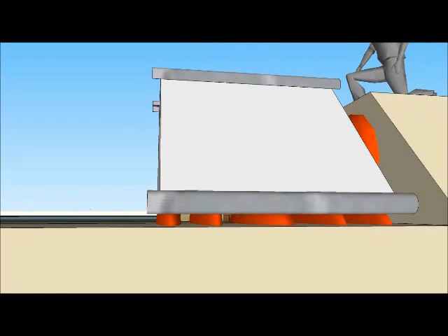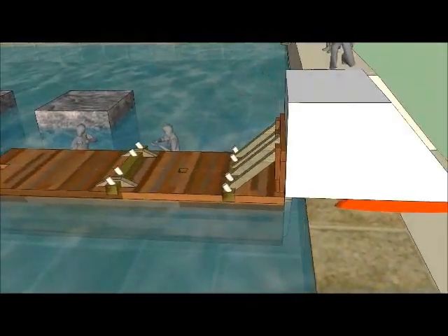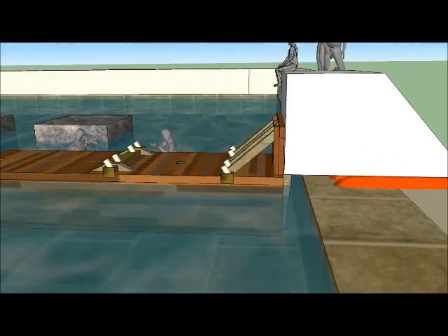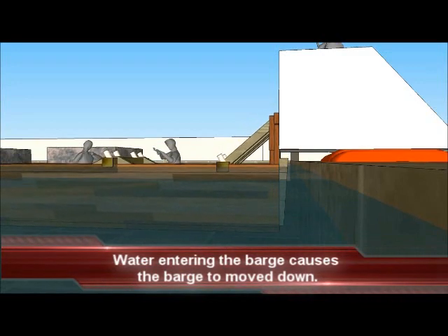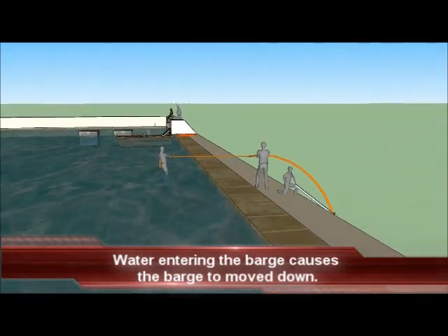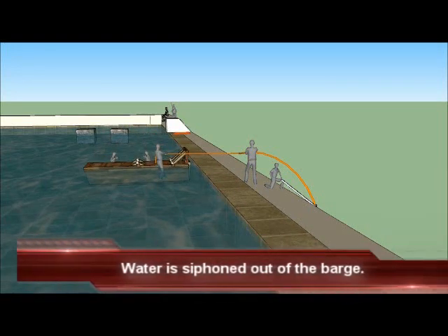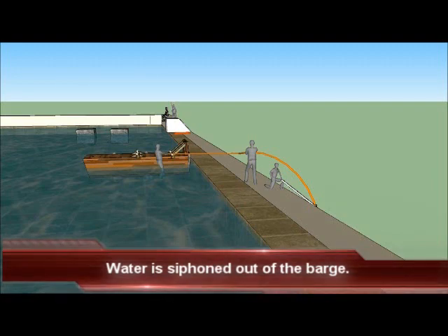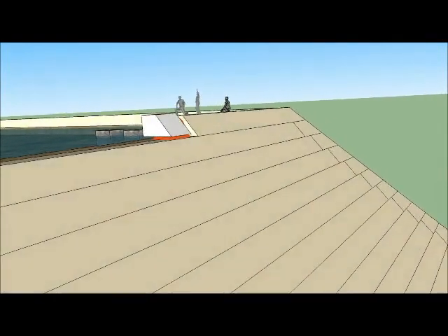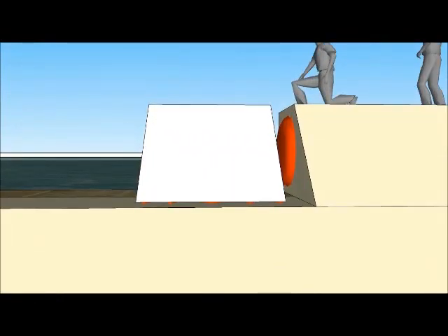The ropes and shims are removed. Additional water enters the barge and it lowers away from the casing stone. The barge is moved out of the way and water is quickly siphoned out of the barge. The casing stone is resting on the bonding agent.